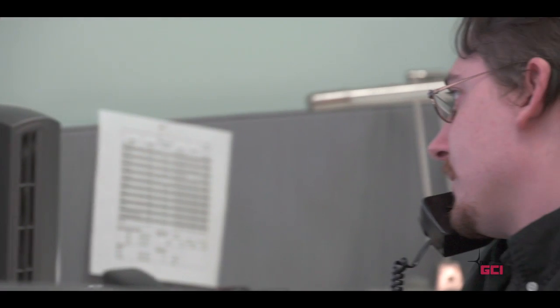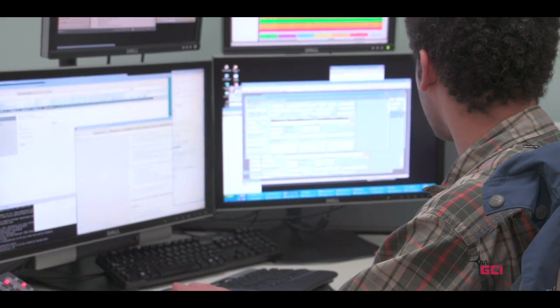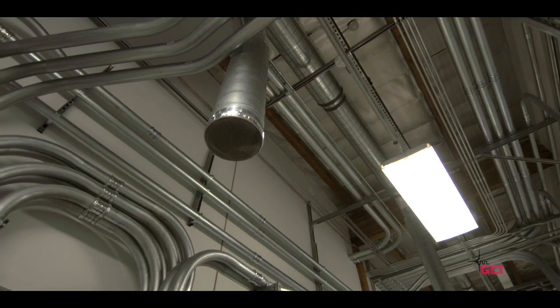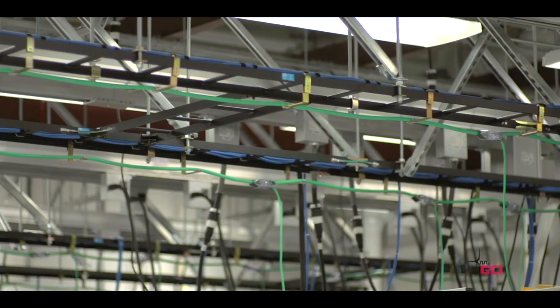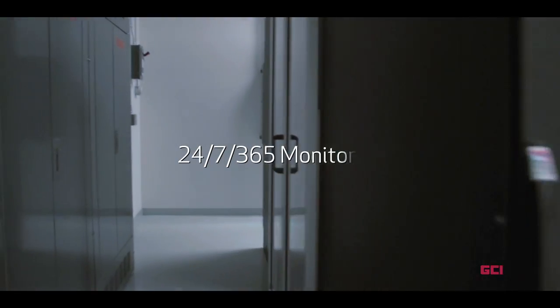Our CNCC technical team monitors and analyzes the health of our systems and provides the primary interface to our clients for technical support. Power systems, air temperature, humidity levels, network services and security systems are also monitored around the clock.